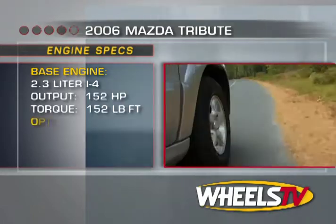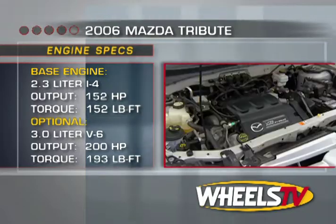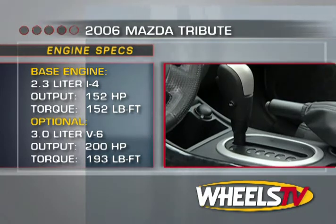Two engines are available: an upgraded base 2.3-liter four-cylinder engine with 152 horsepower and 152 foot-pounds of torque, or the 200-horsepower 3-liter V6, which we had in our test vehicle, that comes standard with a four-speed automatic transmission.